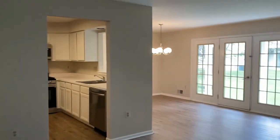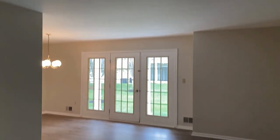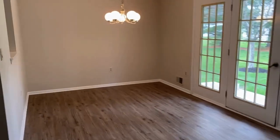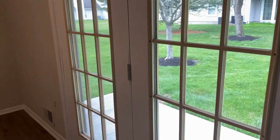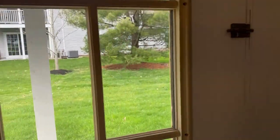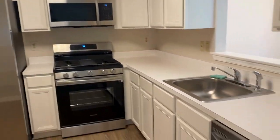Heading into the living room — it's a bit of an open concept with the living room and dining room together. There's a spot where you could add a ceiling fan. The kitchen has a window looking out through to a little patio outside. The kitchen features stainless steel appliances, white cabinets, all brand new appliances, and a new sink.